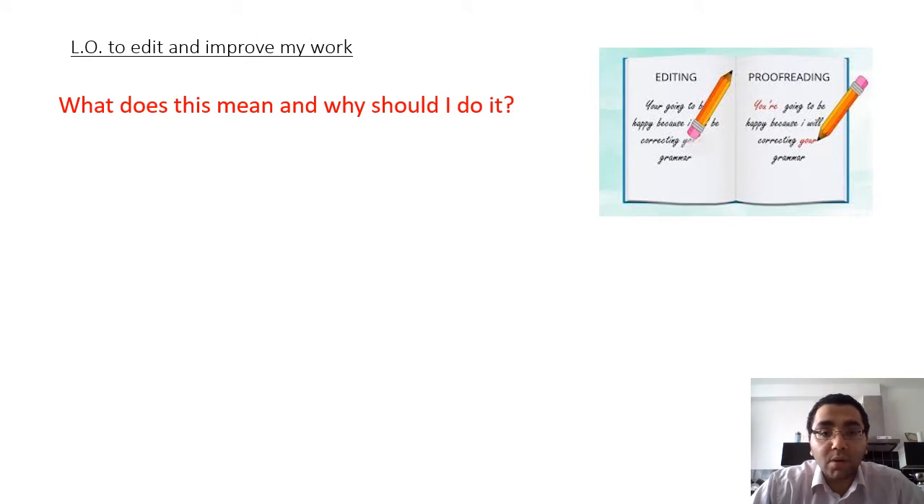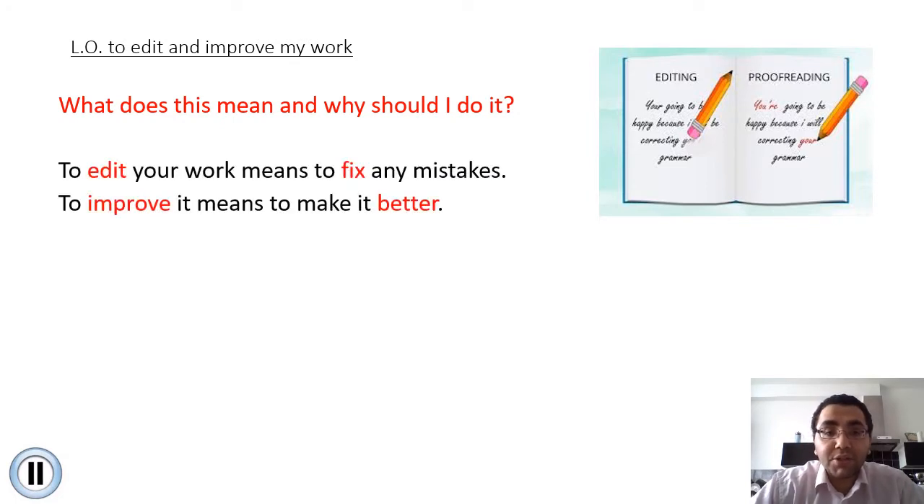So first of all, what is editing and what is proofreading? What does it mean and why should I do it? I want you now to pause the video and think about how you can answer these questions. Now that you've had time to think about these two questions, let's have a look. To edit your work means to fix any mistakes. When you're editing work you're fixing any mistakes, and improving means that you are making it better.